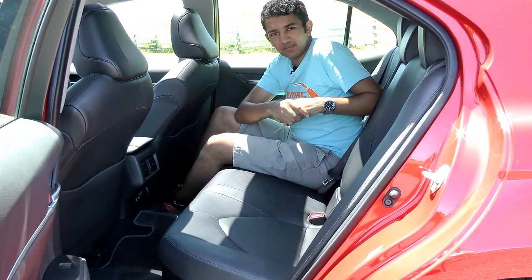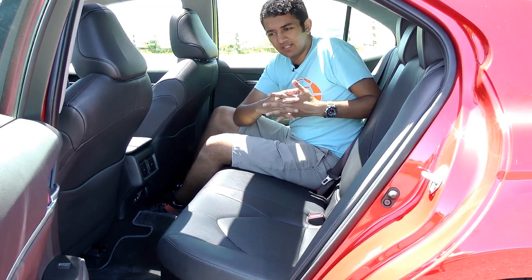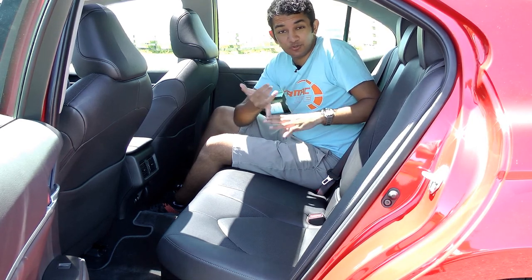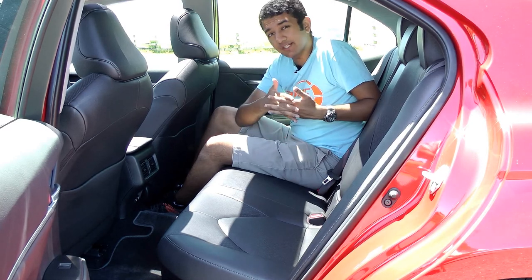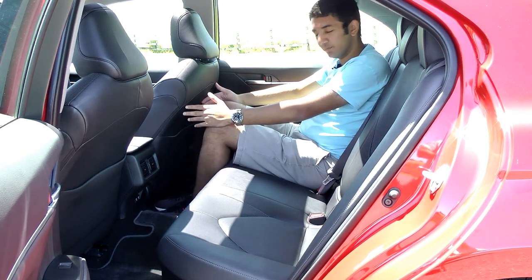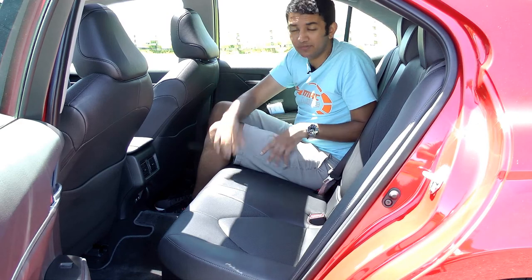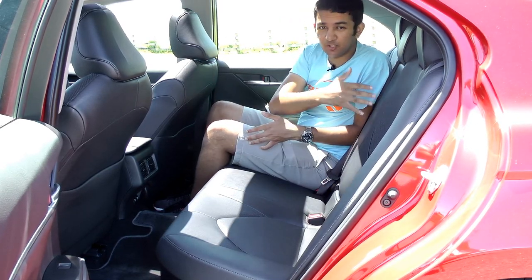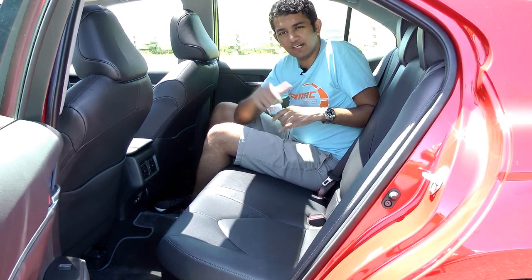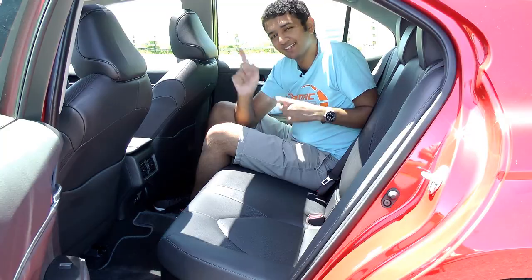Down here in New Zealand, the Camry is a popular choice for taxis and rideshare services, so it's pretty important that the backseat has a decent amount of space and is easy to get in and out of. Firstly, it's easy to get into — check that box. There's plenty of space; I'm just under six feet and there's heaps of knee room and headroom. You can fit two or even three people in the back, with a nice center armrest that drops down for your comfort. While it feels really nice to sit back here and have Dave drive me around, I wouldn't rate his driving five stars — so let's go for a drive.